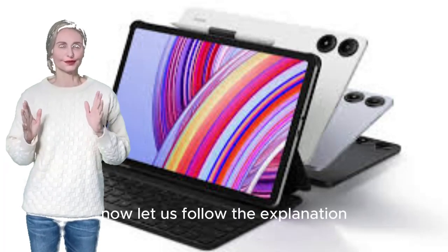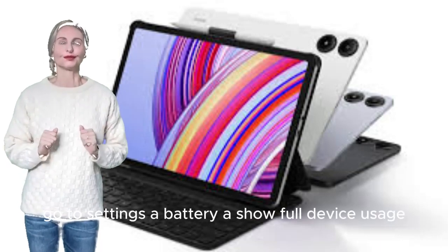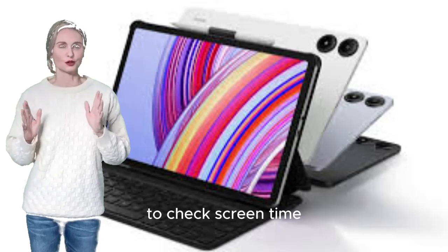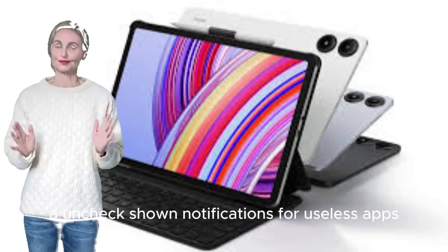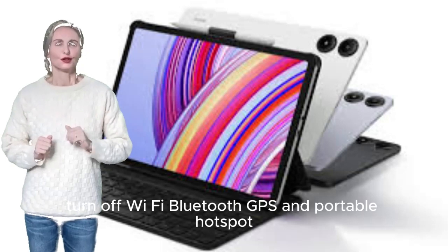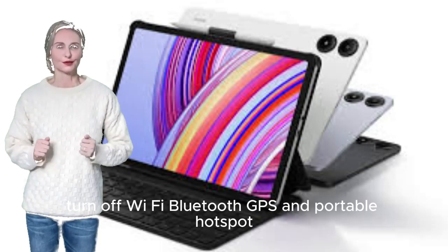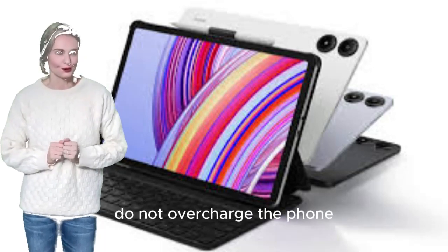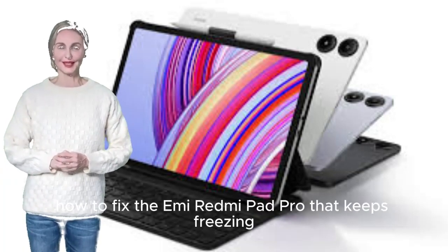How to fix the Xiaomi Redmi Pad Pro battery drain quickly. Go to Settings > Battery > Show full device usage to check screen time. Turn off the Auto Brightness feature. Go to Settings > Apps and uncheck show notifications for useless apps. Turn off Wi-Fi, Bluetooth, GPS, and portable hotspot. Reduce screen time to less than a minute. Check for official software updates. Do not overcharge the phone.